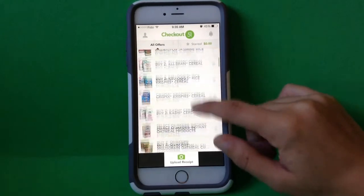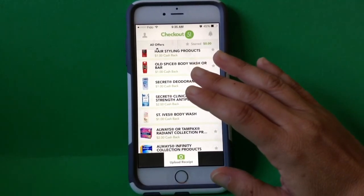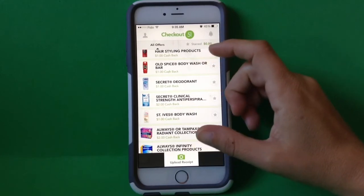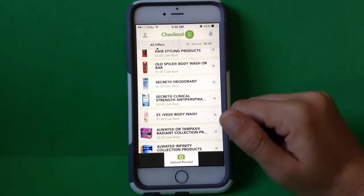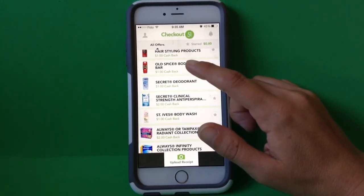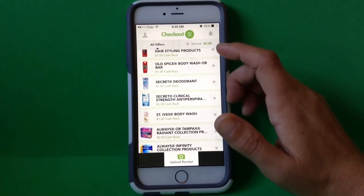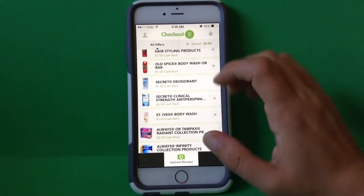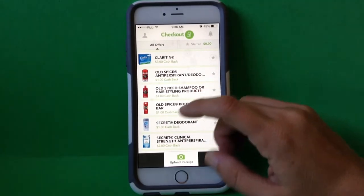Lastly, sometimes — you don't actually see it today — but sometimes they have a special section in the middle where it might be like you get additional savings. One time in the summer the theme was a backyard barbecue. If there's a theme, they might show a little symbol beside each of those products, and what it would be is that if you redeem, say, two or three — whatever the specifications are — of those products within the week, you're going to get an additional dollar put into your account. So your money adds up even faster.